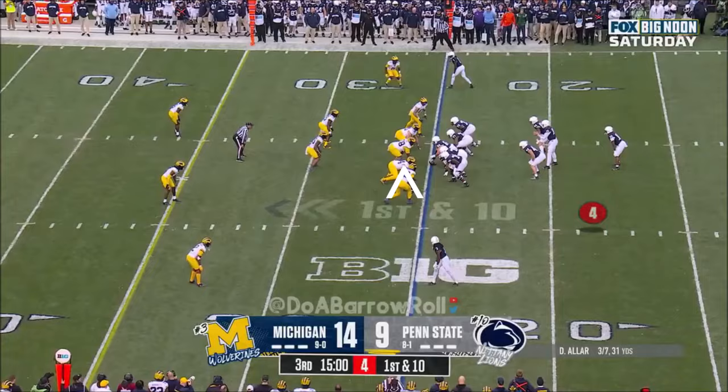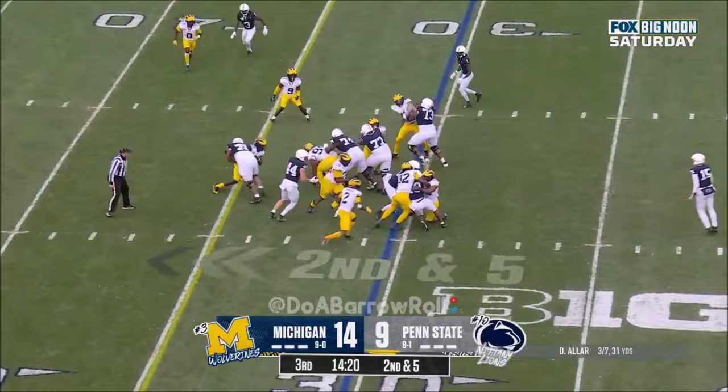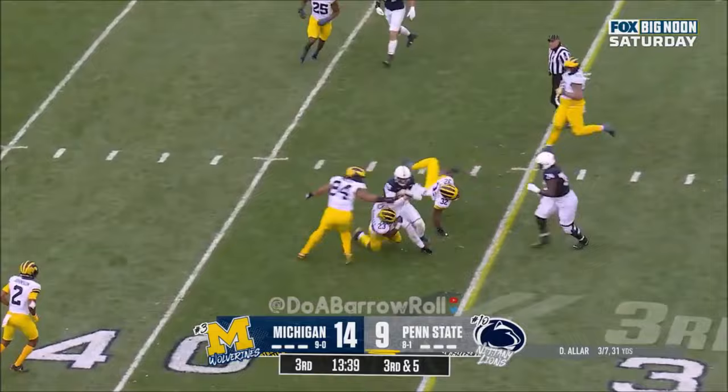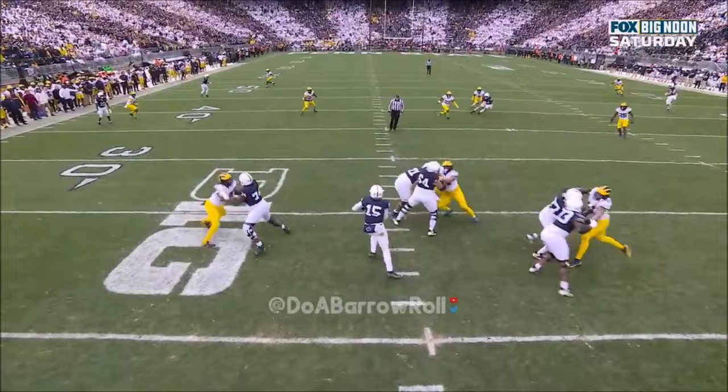First down and 10 at the 25 for the Nittany Lions. Here's Singleton — they'll give it to him again. This time he's met at the line of scrimmage and driven back. Aller looking, steps up in the pocket, wants to run it — has another first down. From Drew Aller, from the kid who struggled against Ohio State to now making these decisive moments happen.